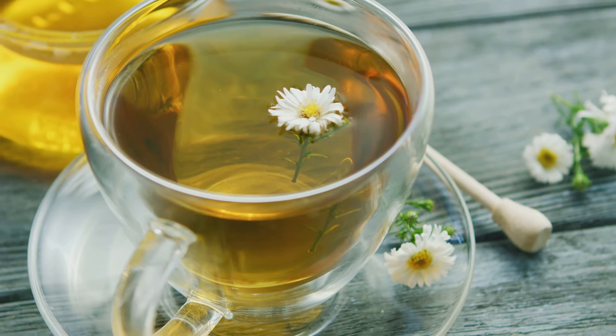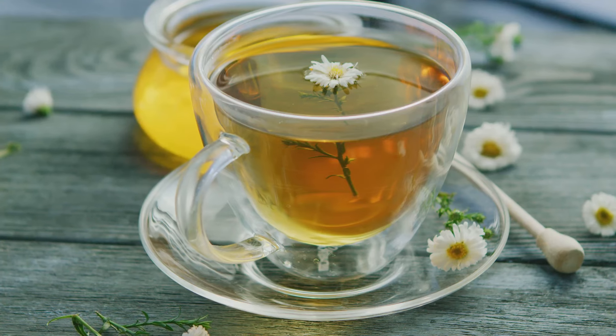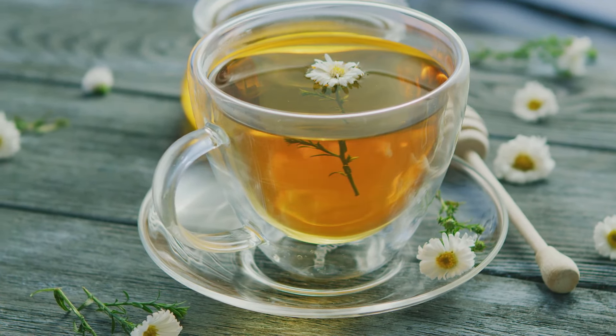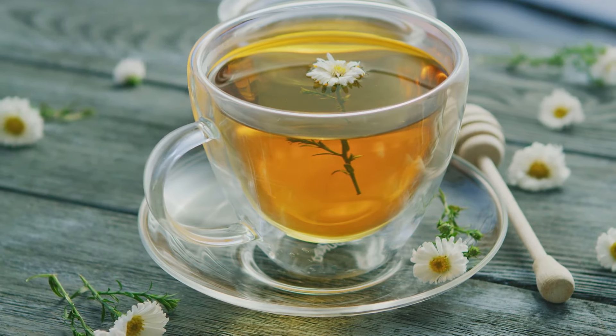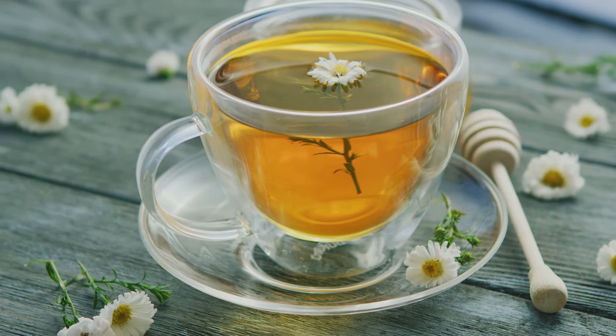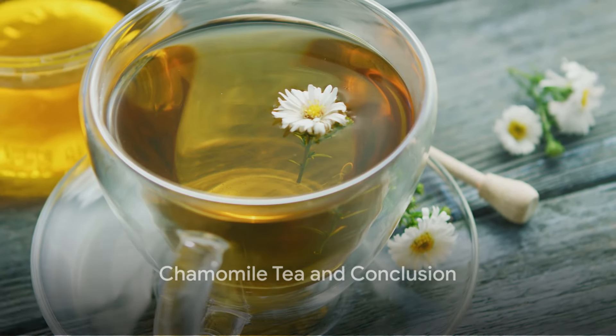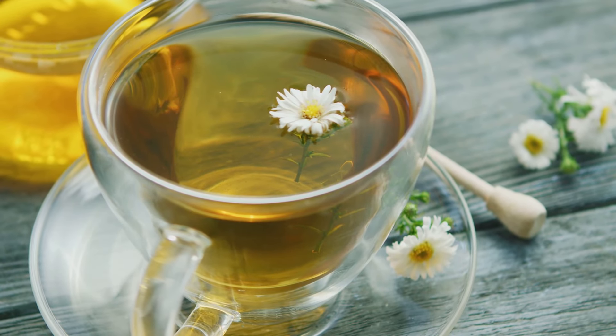Whether you're seeking to soothe a sore throat, ease a cough, or just enjoy a warming drink, these teas offer a natural and flavorful way to support your respiratory health. Last but not least, we have the Calming Chamomile Tea — a relaxation guru with healing properties.